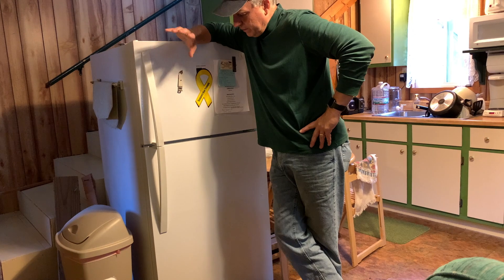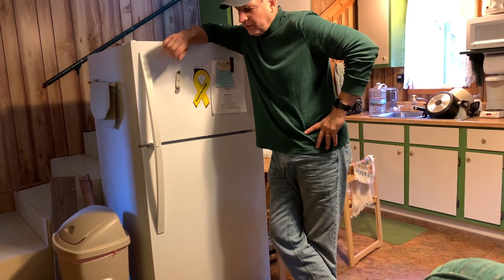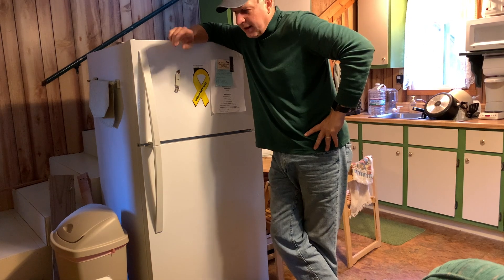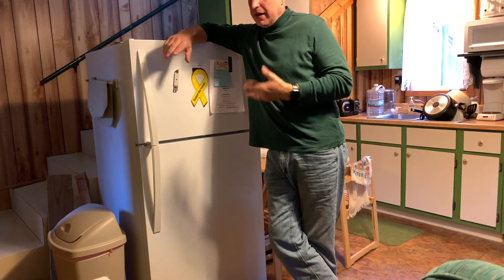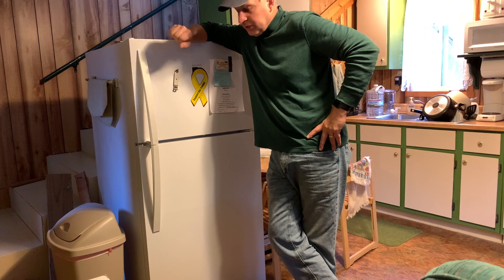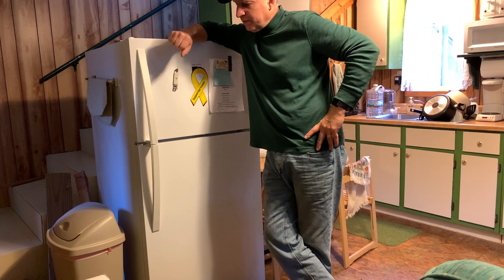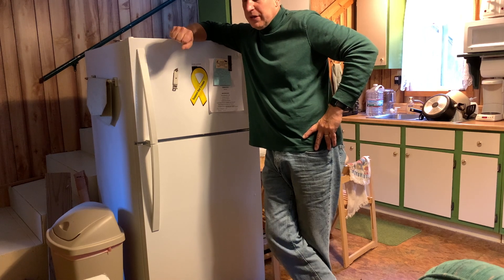The last time we were here we plugged the refrigerator in and it did not work. We let it sit for a little while, plugged it back in — still wouldn't work. We could hear just a very quiet hum coming out of the back, the fan wouldn't kick on, and we thought the refrigerator was shot. I've got a history of some issues with refrigerators down here. Apparently some of the newer ones do not like to be left in cold weather, and when we leave here in wintertime we don't heat the place — we shut everything down and unplug the refrigerator.